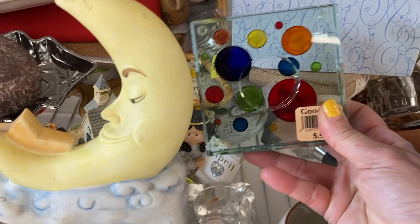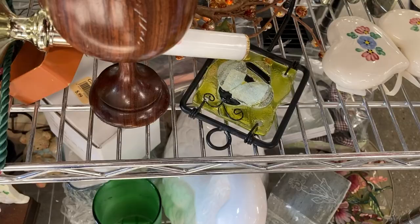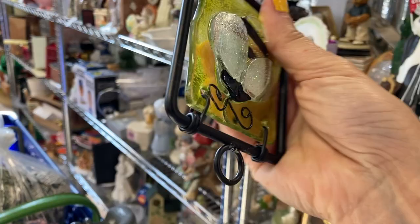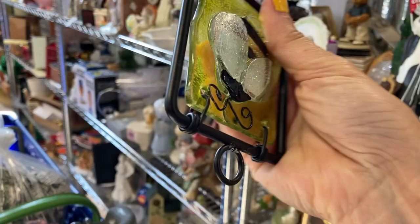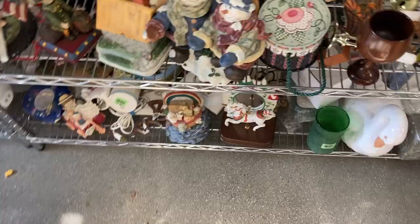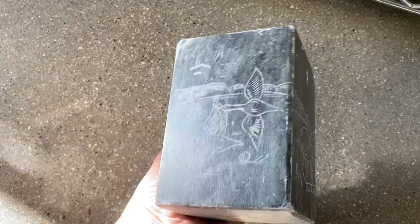I notice this art glass votive holder — it's a nice piece, it's heavy, and I like the polka dot design and the colors, but I decided to put it back. I also notice a glass sun catcher with a wrought iron or cast iron frame — I'm holding it upside down. It's most likely a key ring holder. It's really cute and I love the bumblebee design, but the color was flashed on and it was already rubbing off in some areas, so it eventually went back on the shelf.